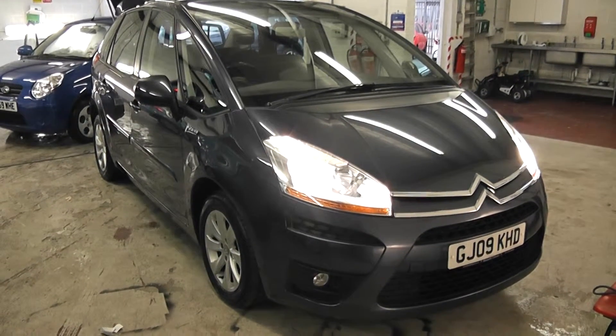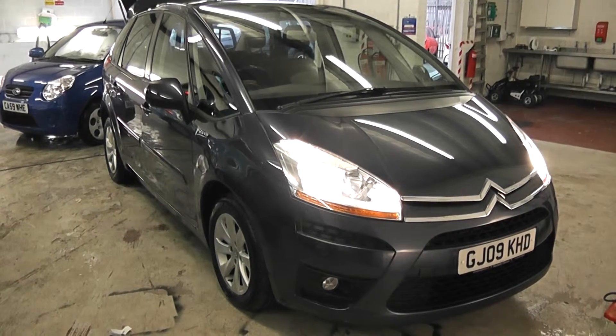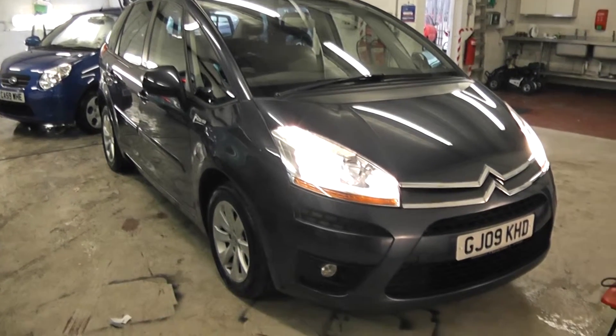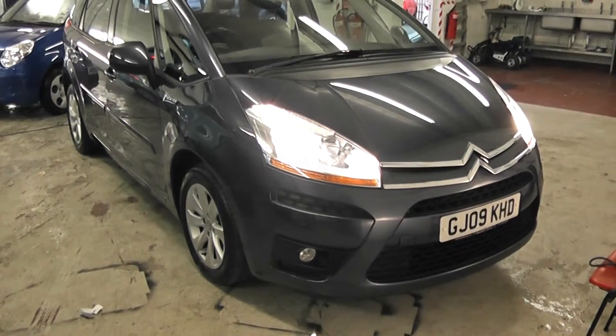Welcome to Wessex Garages Cardiff. Here we have a Citroen C4 Picasso. This car is in a purple metallic colour, registered on a 09 plate, has front fog lights, and the bodywork is in excellent condition.